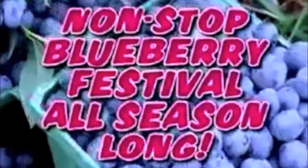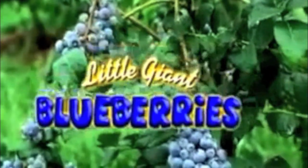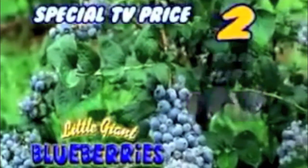Want a non-stop blueberry festival all season long? Now you can enjoy the juiciest, most delicious blueberries ever when you order the Little Giant Blueberry Plant for the unbelievably low special TV price of two for just $10.